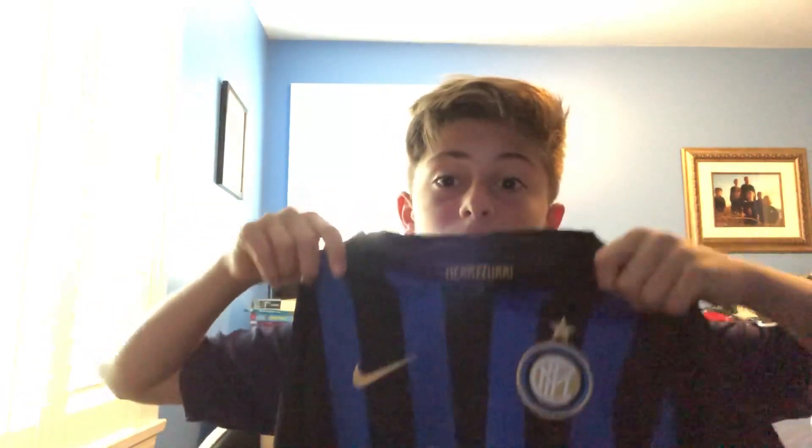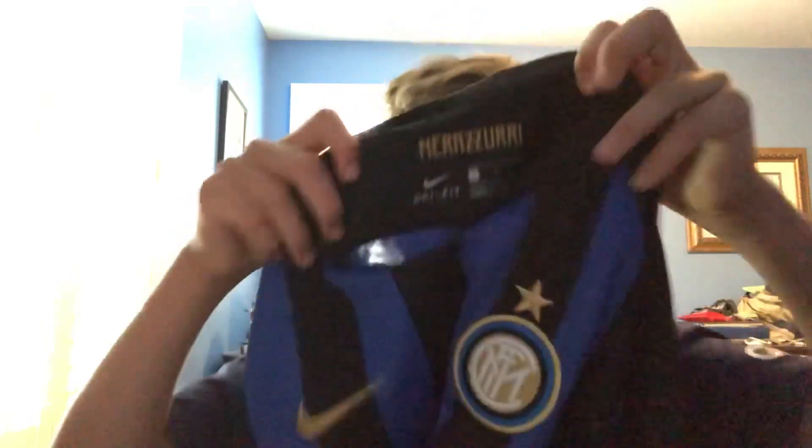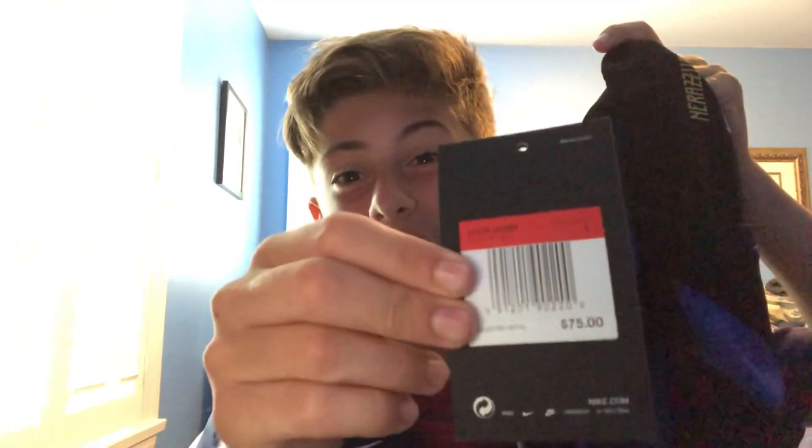The first jersey is this Inter Milan jersey right here — Inter Milan, whatever it is — but this is very cool. As you can see it has the logo with the one star on it. It says 'Narازوری' — I'm not very sure — but it is Nike Dry Fit, as you can see right here. It's a youth large, and the regular tag says $75.